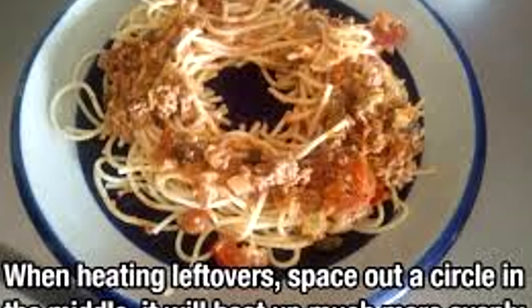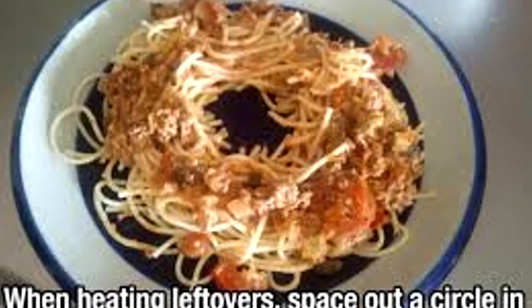You have some leftovers in the fridge and usually they're not as good the next day, and some stuff gets cold in the middle when you microwave it. All you want to do — say you've got pasta — is make a little circle of food on the plate, basically like a donut shape, leaving a hole in the middle. This way it'll evenly heat up your food so nothing will be cold. Just think donut while you're heating up your leftovers.